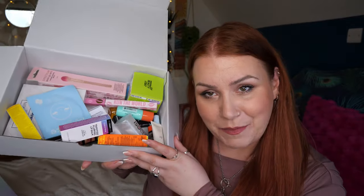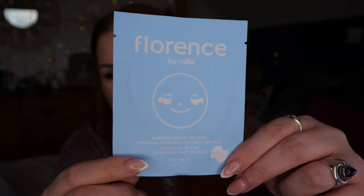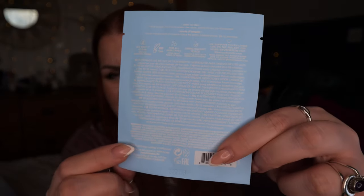There's a sneak peek of what's inside. There's no information leaflet about the products, but everything you see in this video you can purchase individually on the Beauty Bay website. First up we've got Florence by Mills — this is the Surfing Under the Eyes hydrating under-eye treatment gel pads. These are single-use pads and I don't think I've tried these before.